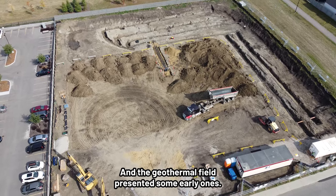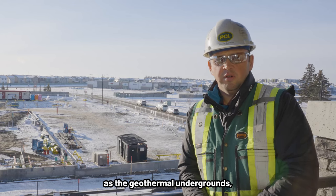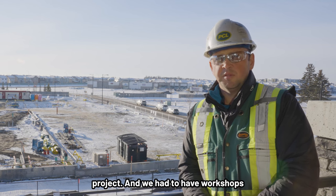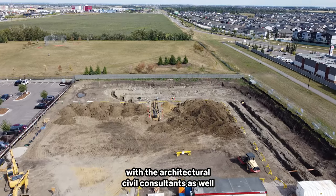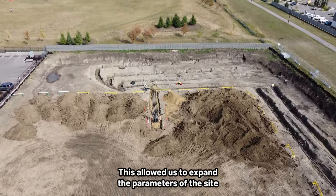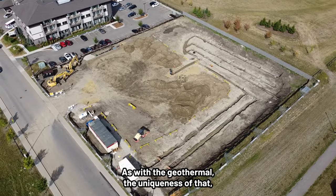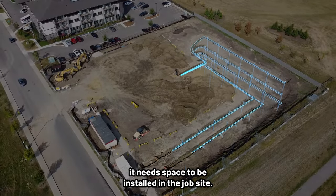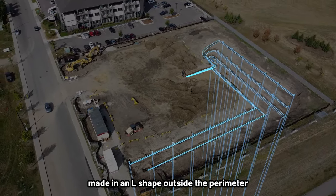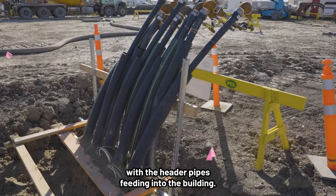No project is ever completed without a few challenges, and the geothermal field presented some early ones. The design of the civil as well as the geothermal undergrounds had conflicts which were noticed early on, and workshops were held with the architectural civil consultants as well as the geothermal experts. This allowed the team to expand the parameters of the site and utilize more area. Ultimately, the geothermal field was made in an L-shape outside the perimeter of the building itself, with the header pipes feeding into the building.